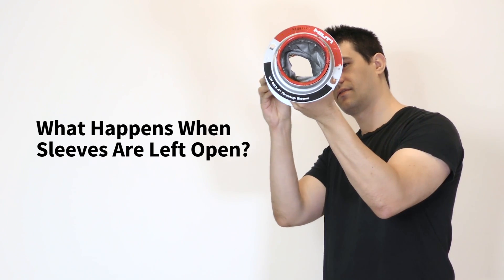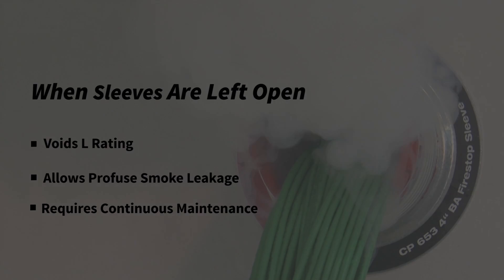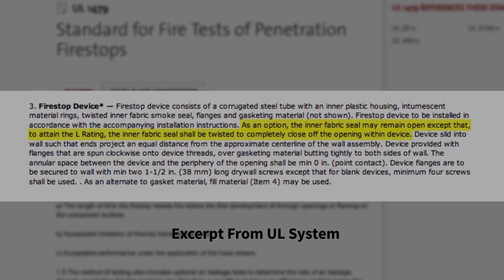But what happens when the competitive sleeves are left open? Which happens quite frequently. Even their own UL systems acknowledge that L ratings do not apply when the device is left open.